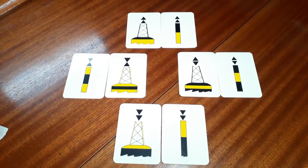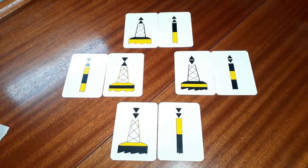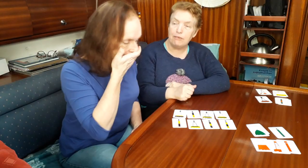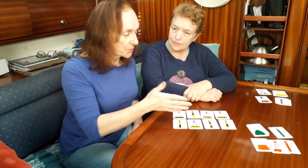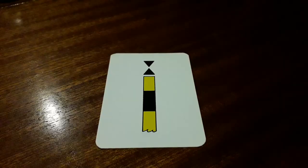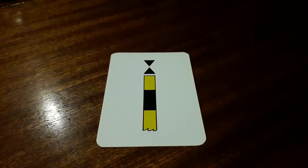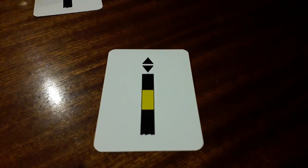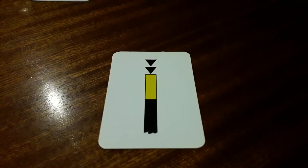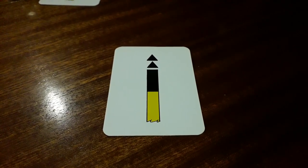The next lot are cardinals, and you see these quite a bit as well. Cardinals have arrows on them. This is a south cardinal because the arrows point down, and this is a north cardinal because the arrows point up. They're also painted yellow and black. To remember which bit is yellow and which is black, look at the arrows — the arrows point to the black. So on the west cardinal the two arrows point inward, so the black is in the middle. On the east cardinal the arrows point outward, so the black is at the edges. On south, all arrows point down so the black is at the bottom. On north, the arrows point up so the black colouring is at the top.